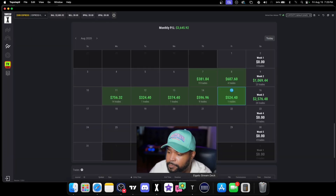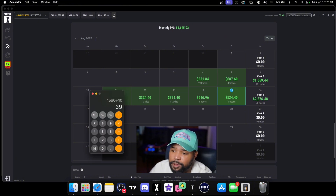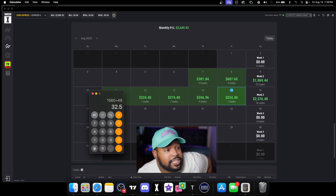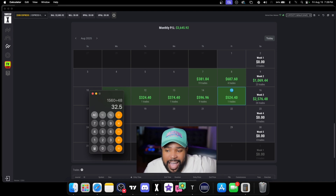Let me do some quick math. We received a payout for $1,560, and we're going to divide that by 48 — because over roughly six days working maybe half an hour each, that's 48 half-hour segments. That's equivalent to having a job making $32.50 an hour. And we don't work eight hours a day — maybe a half hour, maybe an hour looking at charts.